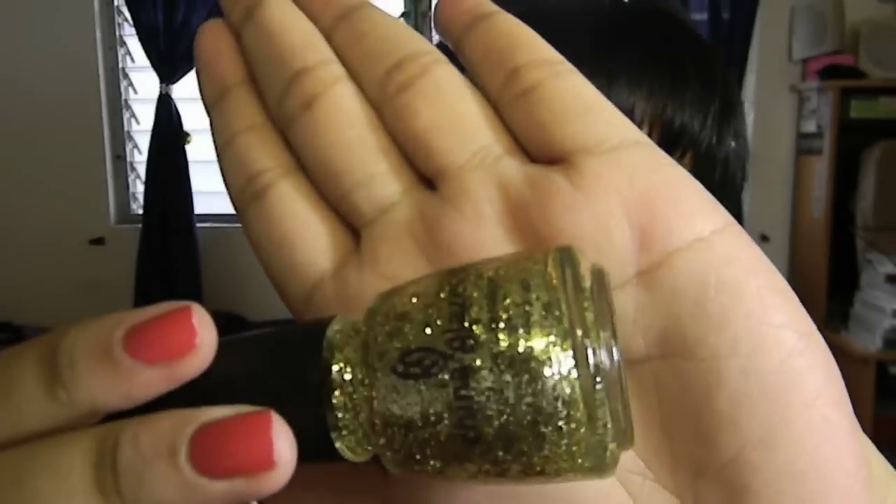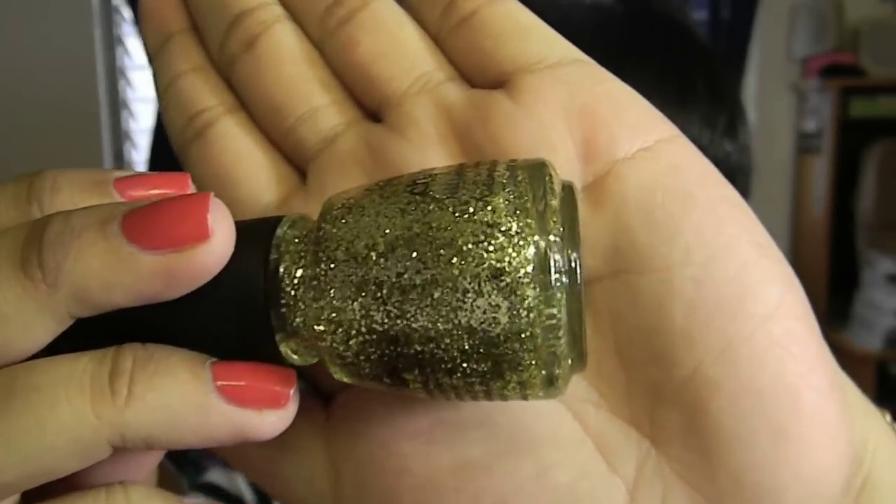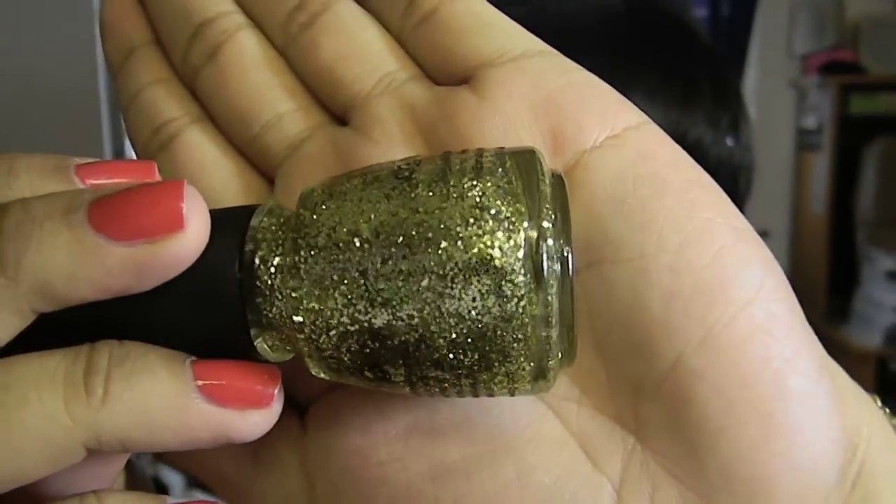The first China Glaze I picked up when I first got there was 'Treasure Chest,' which is a really pretty chunky gold glitter. I love layering and I've been loving glitters lately.